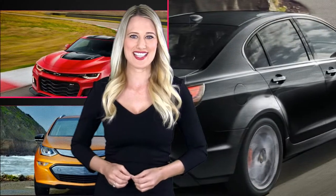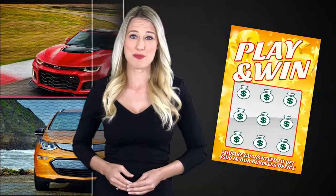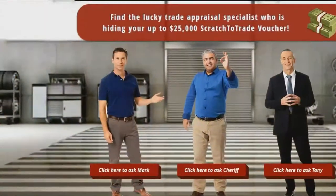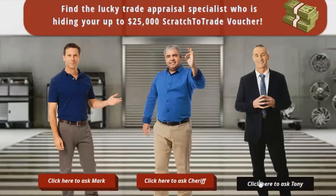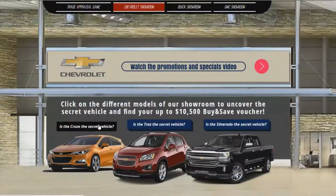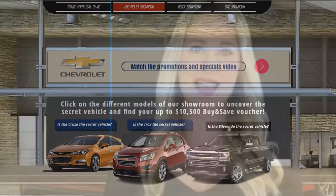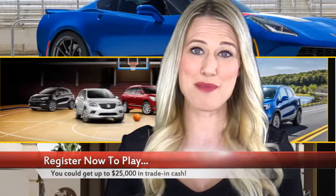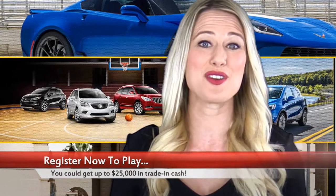You are guaranteed to instantly win $500 you can use in our business office anytime this month when you register to play. Get up to $25,000 in trade-in cash if you find the lucky appraiser in our trade-in game. Collect an instant voucher worth up to thousands of dollars in savings if you uncover the secret vehicle in our virtual showroom game. Imagine getting $5,000, $10,000, $15,000, $20,000, or up to $25,000 in trade-in cash for your current vehicle based on its market value in the area during the event.